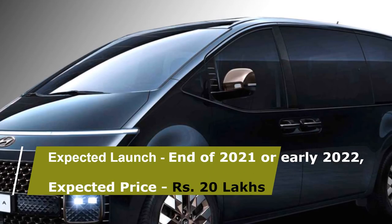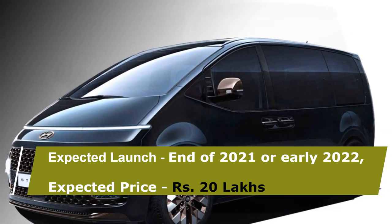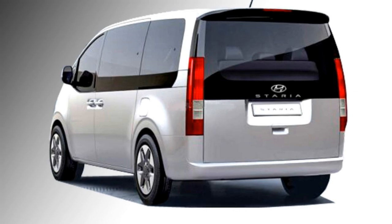According to Hyundai, the new MPV will come to the Indian market at the end of 2021 or early 2022 at an expected price of Rs 20 lakhs. Thank you.